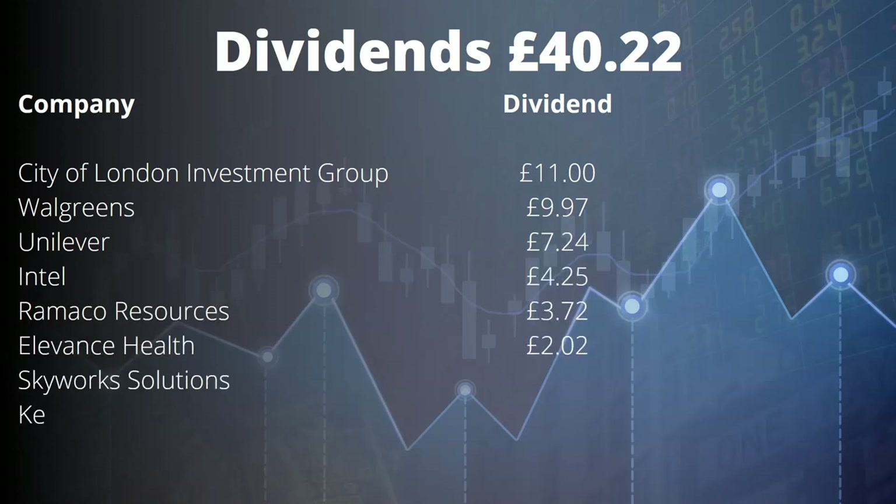Some dividends this month: £40 from City of London Investment Group, £11 — which has been a very good dividend stock for me — and £10 from Walgreens, which I sold in February but this was after the ex-dividend date, so that will be the end of Walgreens in my portfolio. And I received my first dividend from Skyworks Solutions of around £1.50. Relatively quiet on dividends.